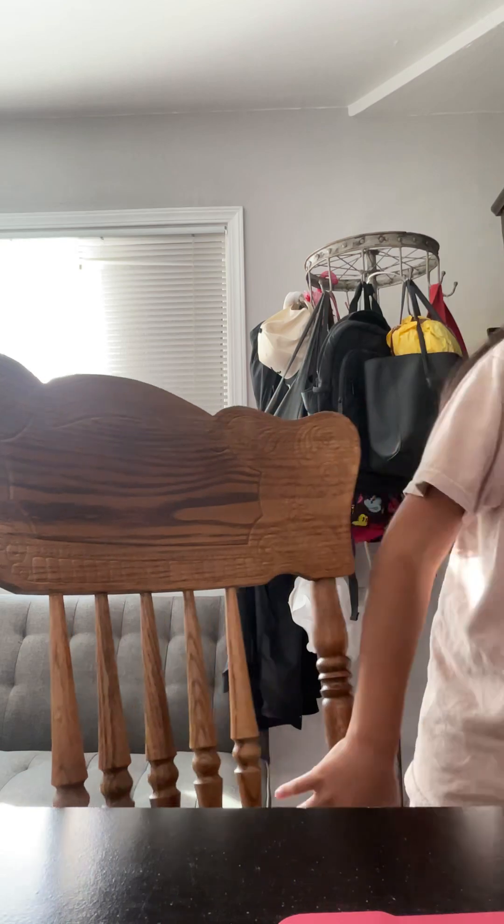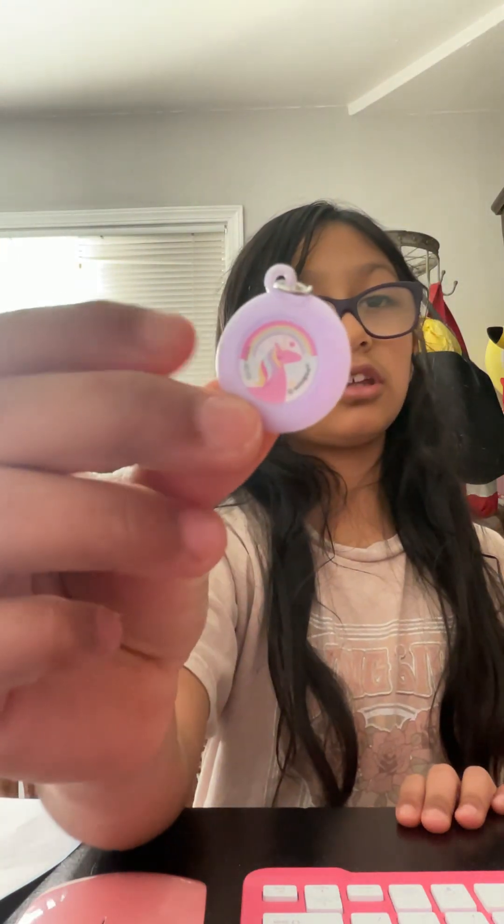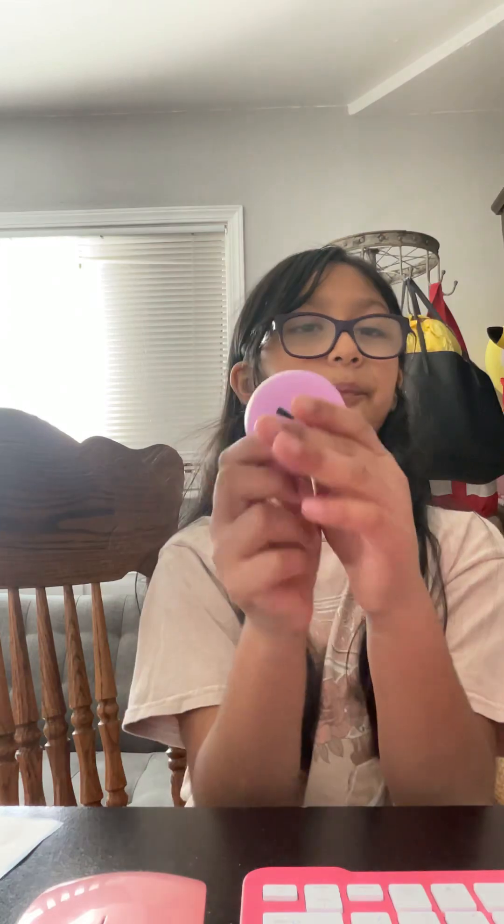And then at my desk where I sit, I have my keyboard and my pink mouse. I just dropped this today — it says 'then and now.' And right here I just have this little unicorn keychain pudding, just in case when I'm doing homework I can stretch it. And I have this cute lip balm, just in case my lips get dry.